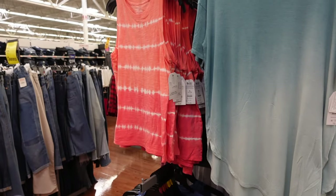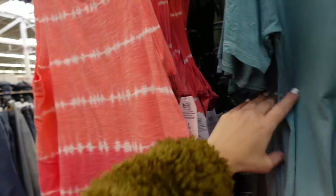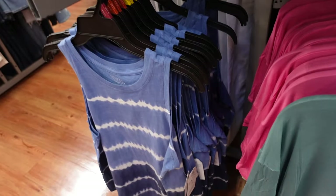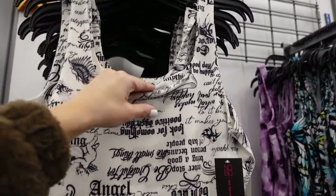Ombre tanks from Time and True. These have that higher neckline, sleeveless, flowy, really good length through the front and the back. In this ombre orange, there's also black and white, and then this blue. They're going to be $9.98.